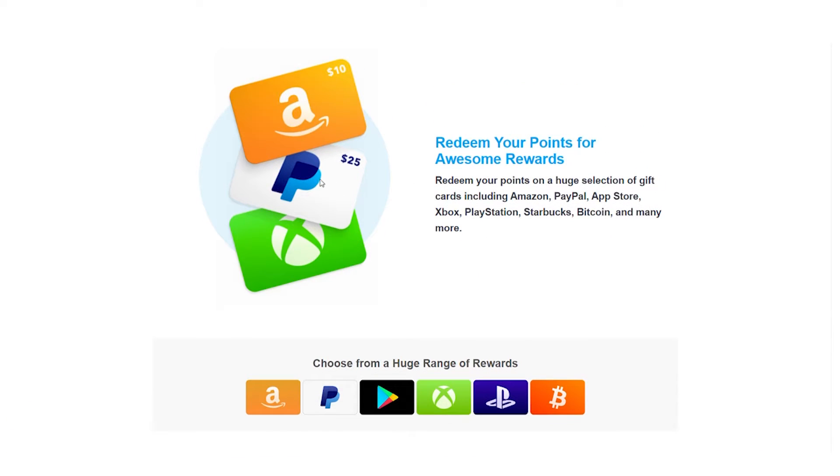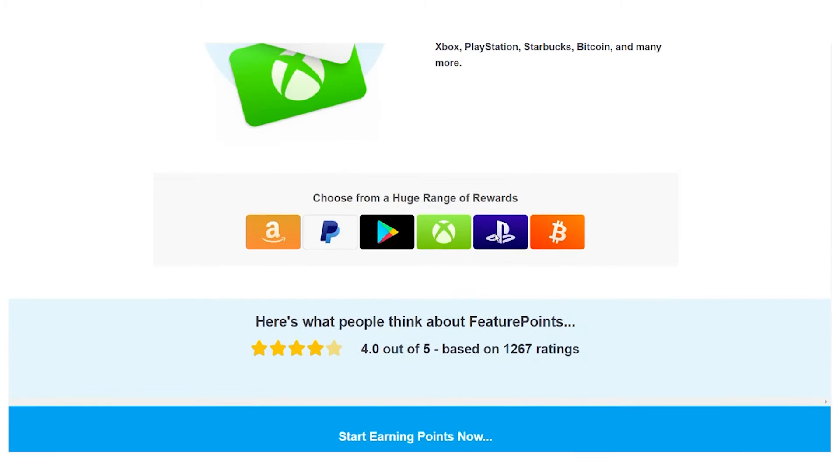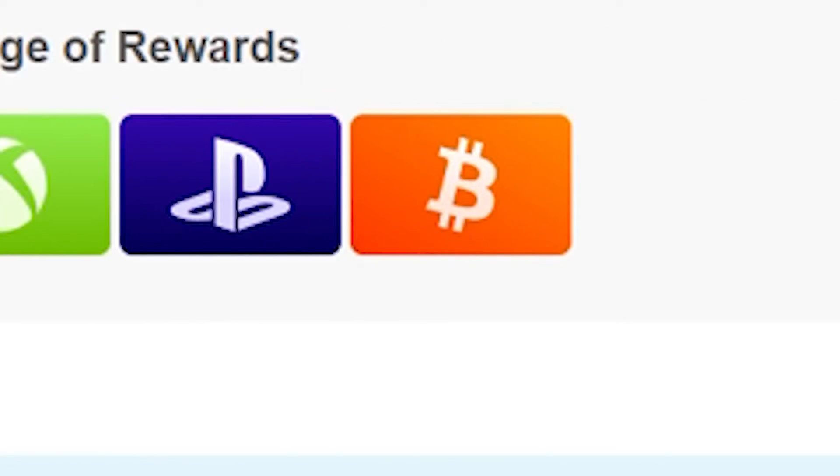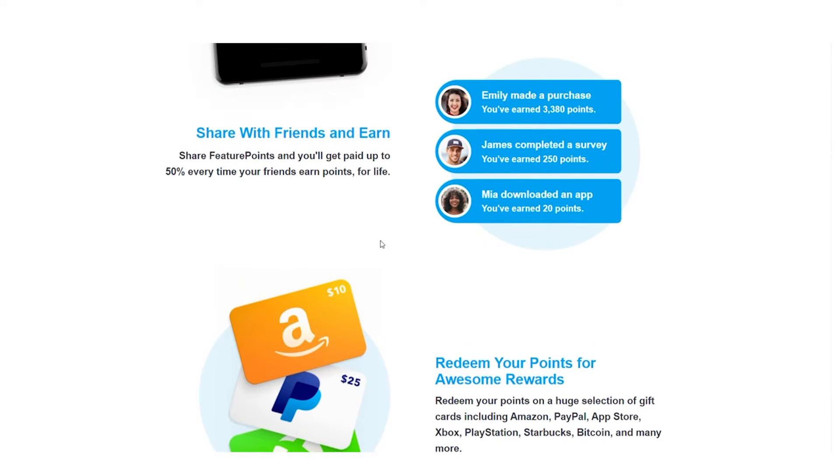PayPal is just one of the ways you can get paid. If PayPal isn't accessible in your country or you don't want to get paid through PayPal, there are other payment methods available, so don't be concerned. As you can see, they accept a variety of payment methods, including Amazon gift cards, PayPal, App Store, Xbox, PlayStation, Starbucks, Bitcoin, and many more. So PayPal isn't the only choice.